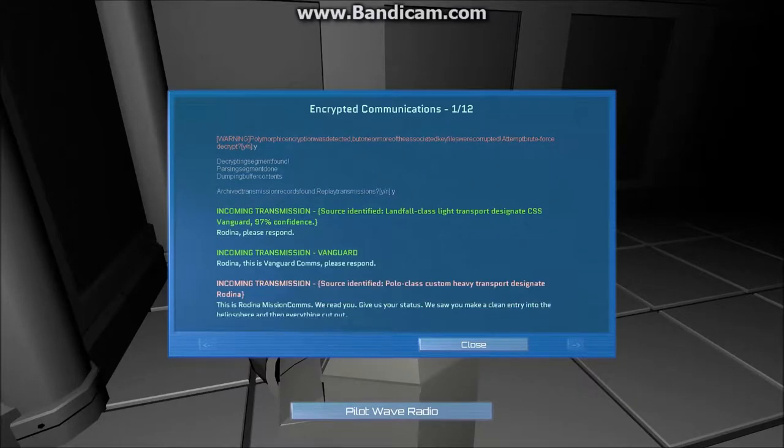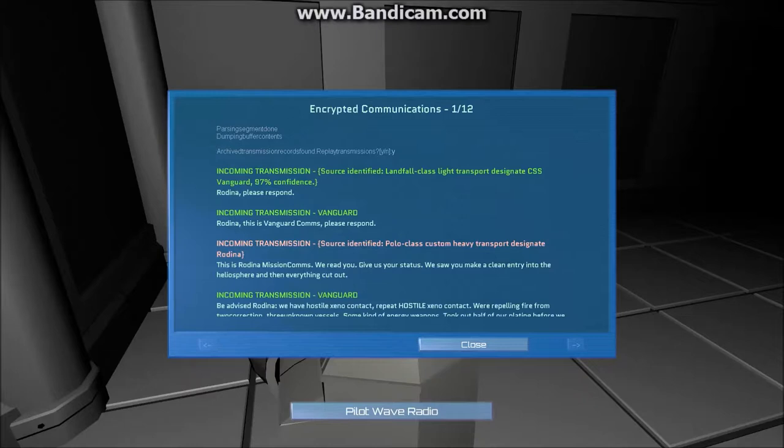Rodina, please respond. Rodina, this is Vanguard. Please respond. This is Rodina comms. We read you. Give us your status. We saw you make a clean entry into the healer sphere, and then everything cut to black.